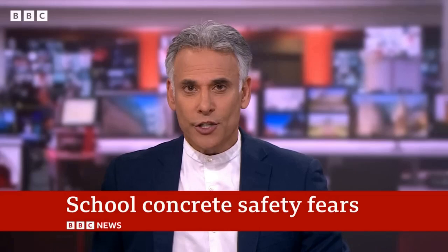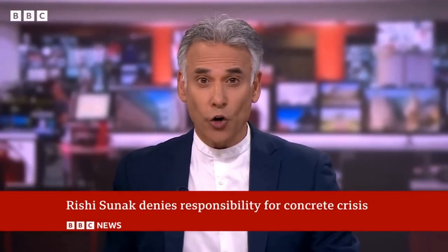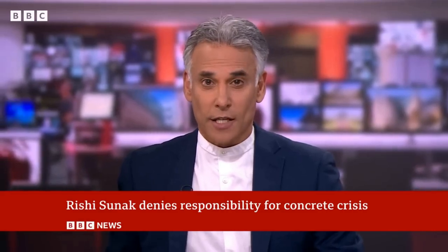RAAC — Reinforced Autoclaved Aerated Concrete. This feels a bit like an essay where I don't know where to start, so I've just put the title at the top of the page with the hope it will provide some inspiration and direction. I think it's working. Recently in the UK there has been a mass closure of schools, with students having to be taught in temporary classrooms or even go back to Zoom, like in the glory days of Covid, as a result of inadequate school structures.